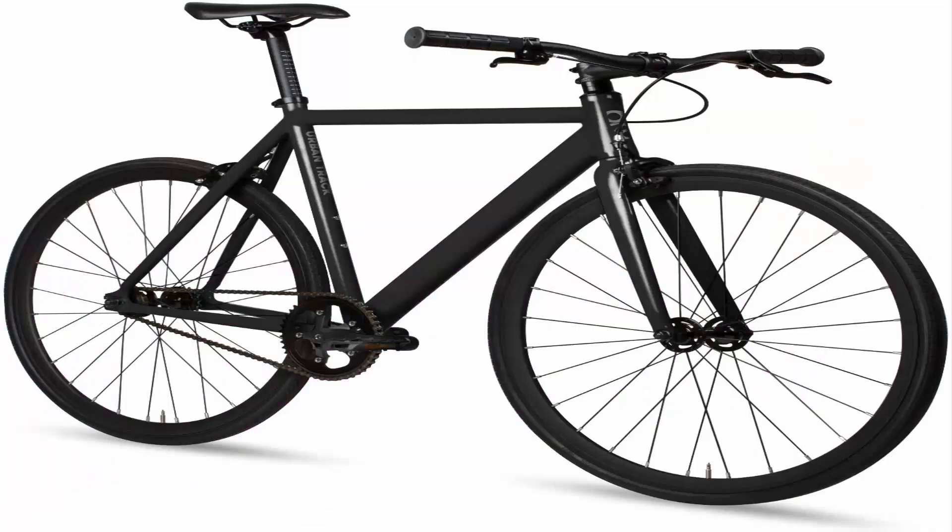Number 1: 6 Coup Aluminum Fixed Gear Single Speed Foxy Urban Track Bike. It features 6061 Double Butted Alloy with Smooth Welding.